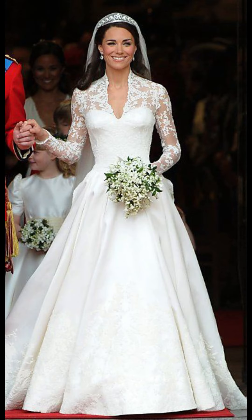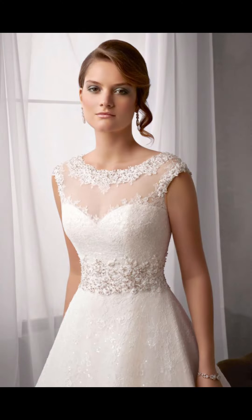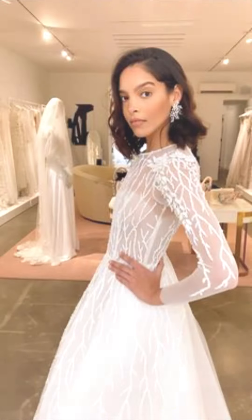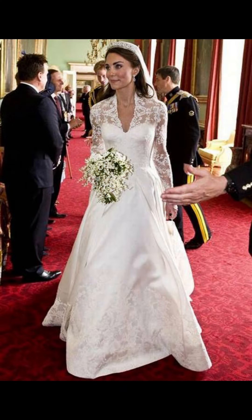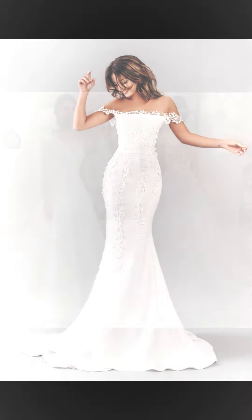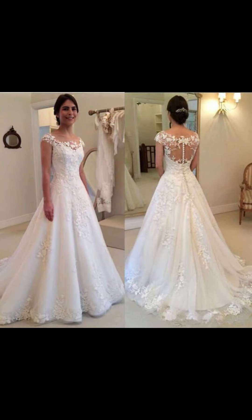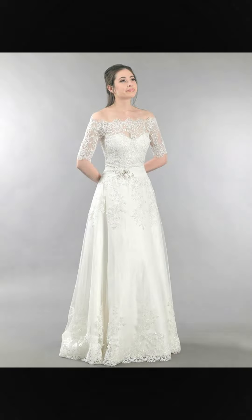As far as color is concerned, you have plenty of options. White and ivory are the most popular, but you can also opt for something a bit bolder like blush, navy, or even a metallic finish.